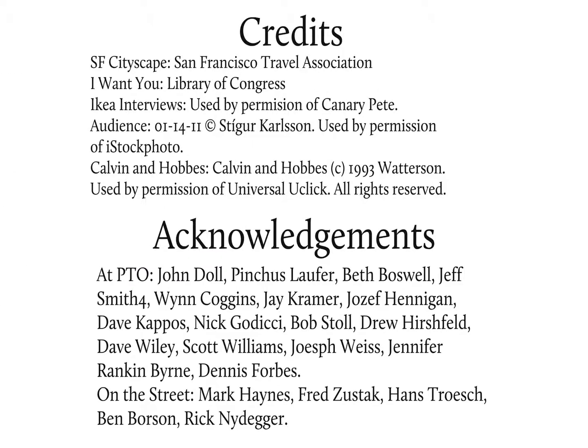Thank you very much for joining us for this presentation. The materials used are available on our website, www.hmbay.com — like halfmoonbay.com. There are samples there of emails and other documents that you might want to use to set up an examiner interview.